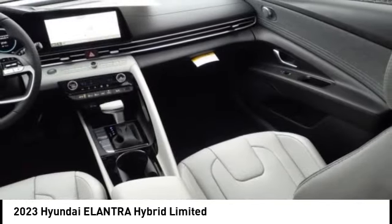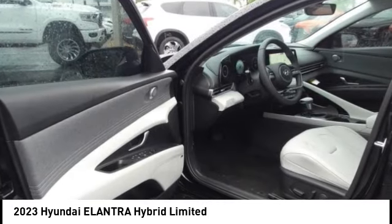Remote power door locks, ambient lighting, anti-theft security system, and rear view camera.